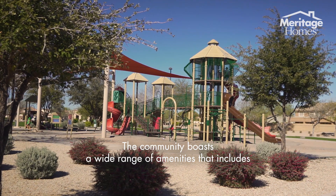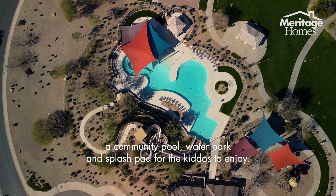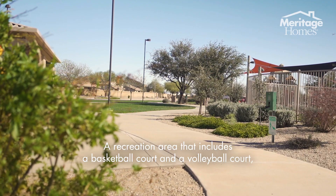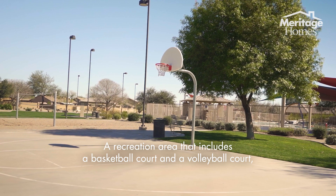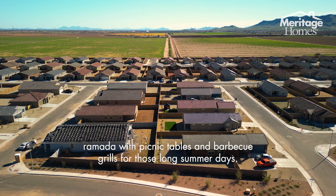The community boasts a wide range of amenities that includes a community pool, water park and splash pad for the kiddos to enjoy, a recreation area that includes a basketball court and a volleyball court, ramada with picnic tables, and barbecue grills for those long summer days.